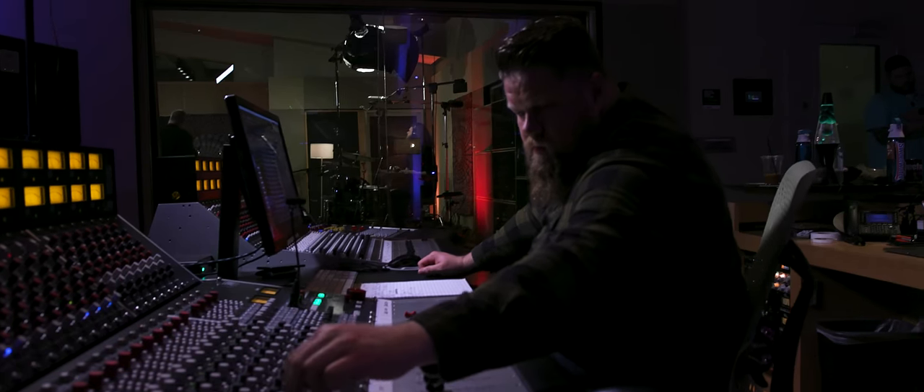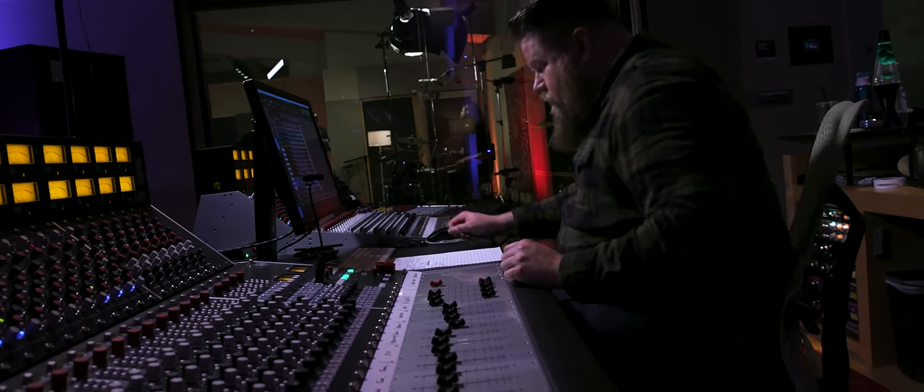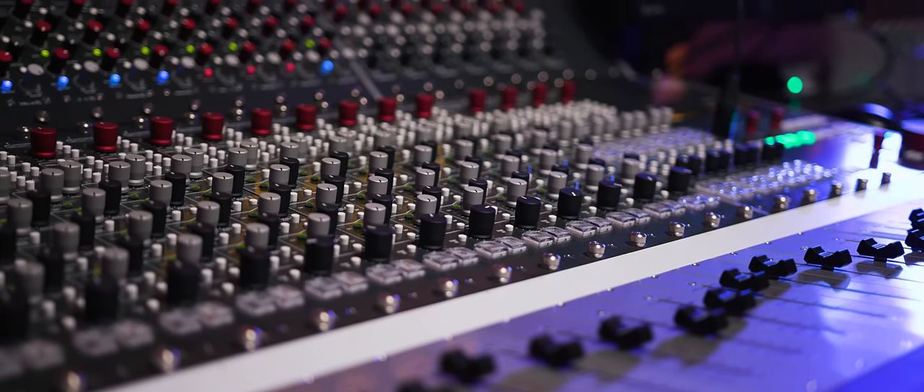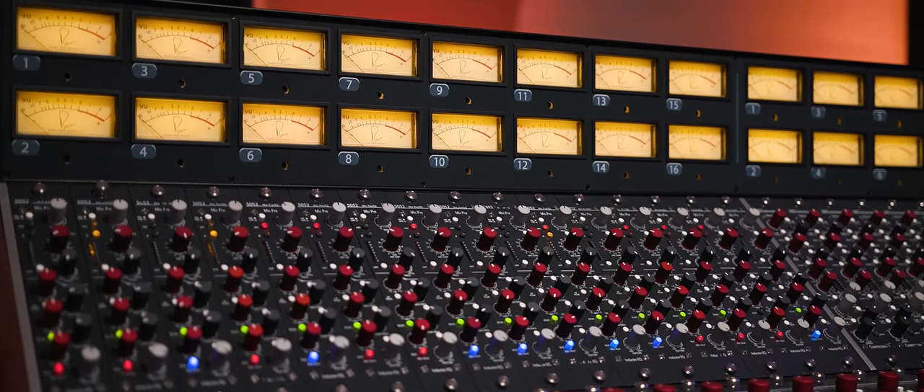The experience of grabbing the faders, turning the knobs, and pulling a mix together in a very tactile, hands-on approach is something I know I missed from working in the computer. Working on a console like this just allows me to get to my final vision of how I want it to sound a lot easier.